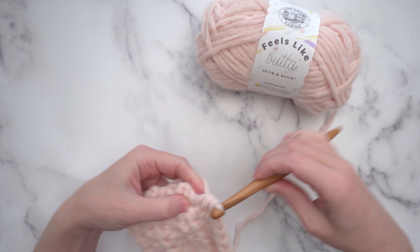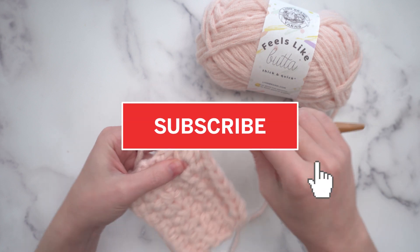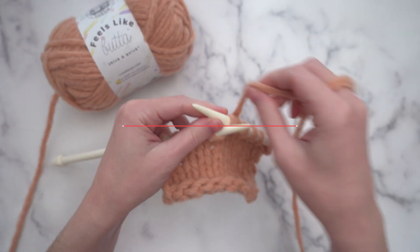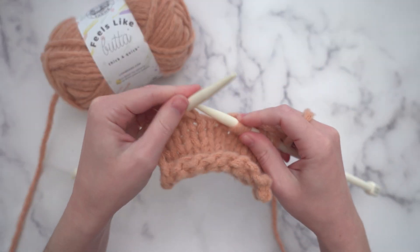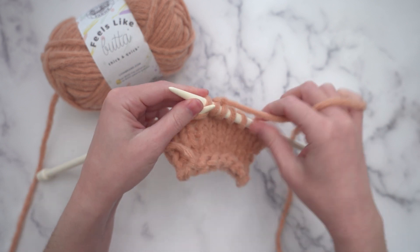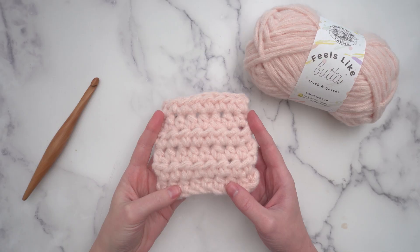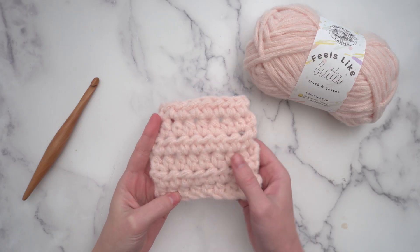Let me show you this yarn in action — you're going to love it. I totally loved working with Feels Like Butta Thick and Quick. It works up so fast, of course, and it's ridiculously soft. I knit a swatch in stockinette stitch, and I also did half double crochet.